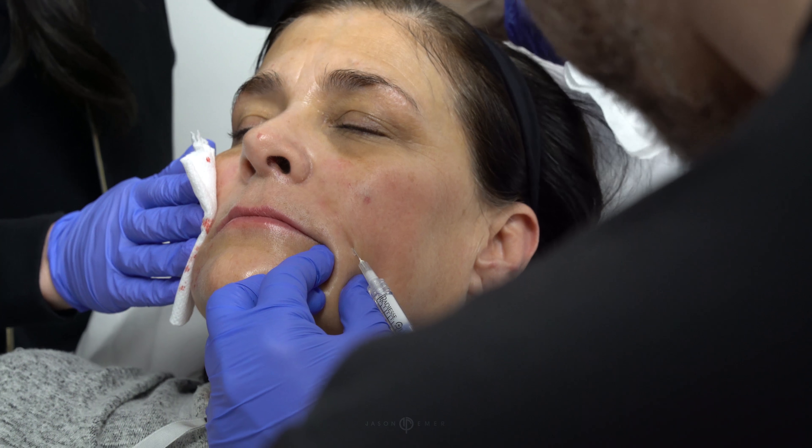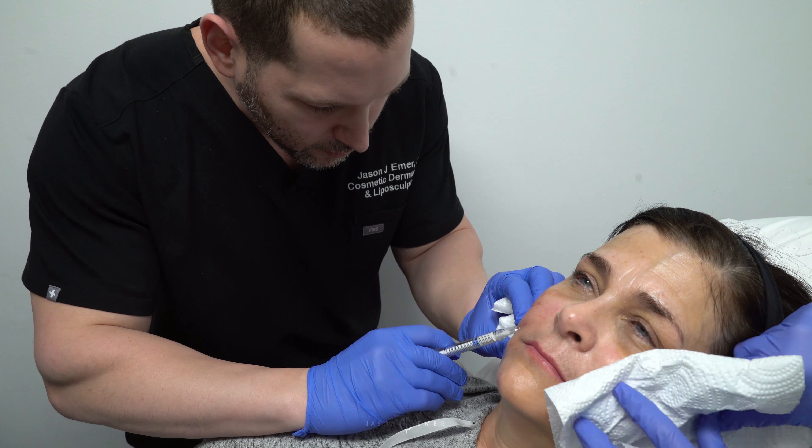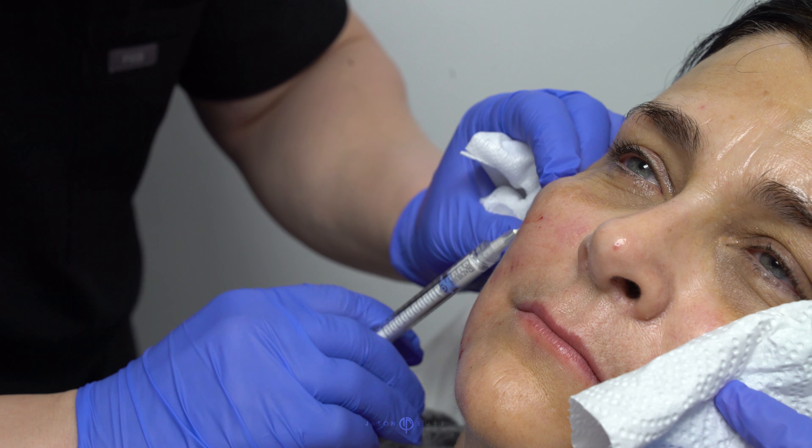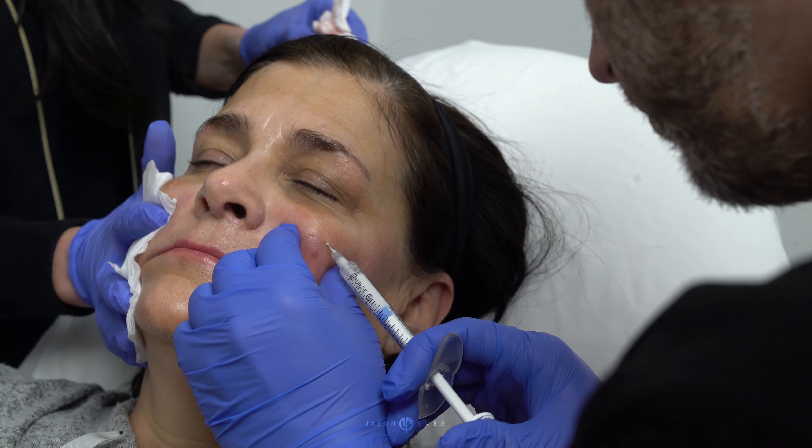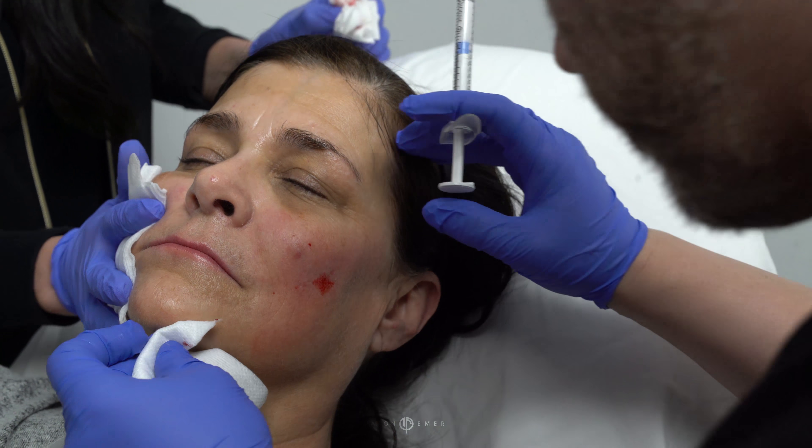Radiesse is a calcium-based filler and what that means is the material inside this tube is a derivative of your bone — not the bone itself, but the actual minerals that are in the bone, surrounded by a carrier called carboxymethylcellulose, which is basically a gel that allows the skin to plump up.